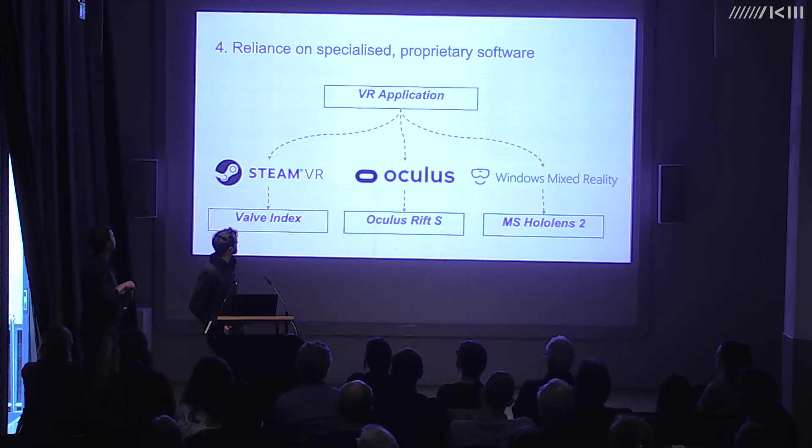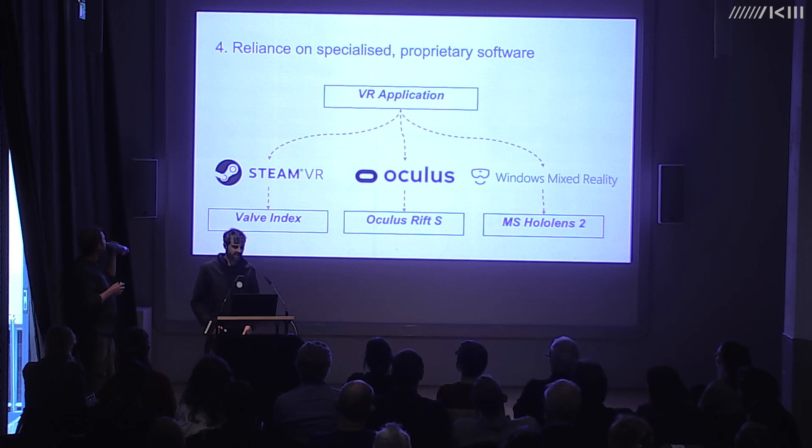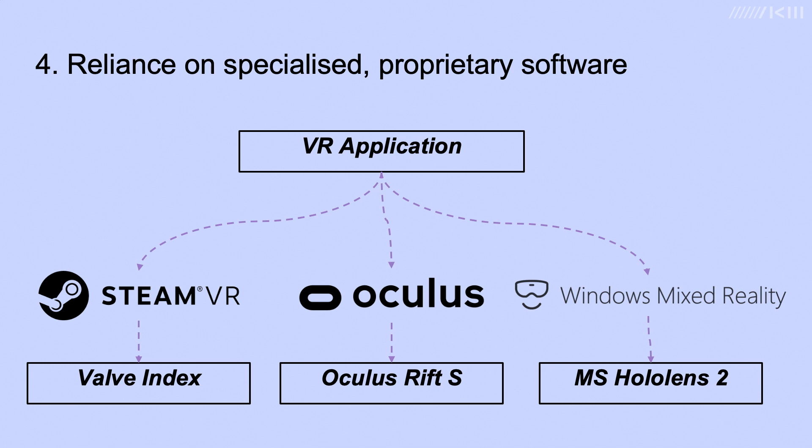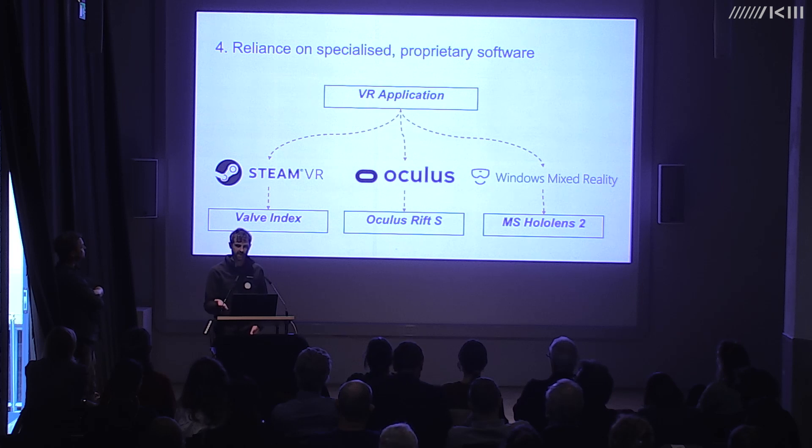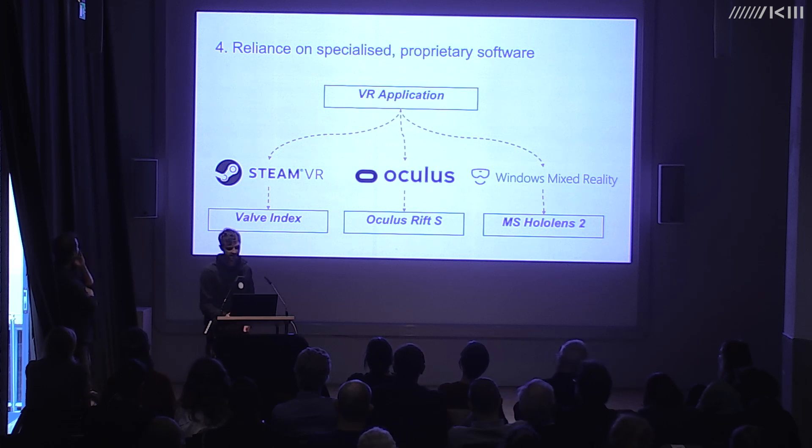I'm going to talk about some of those risks, starting with reliance on specialized proprietary software. To communicate with VR hardware, we need to use a VR runtime — software that provides an interface between a VR application created by the artist and the VR hardware like headsets and tracking systems. This has typically been proprietary software provided by the hardware manufacturer, and any software needs to build in support for that specific runtime before it's compiled.